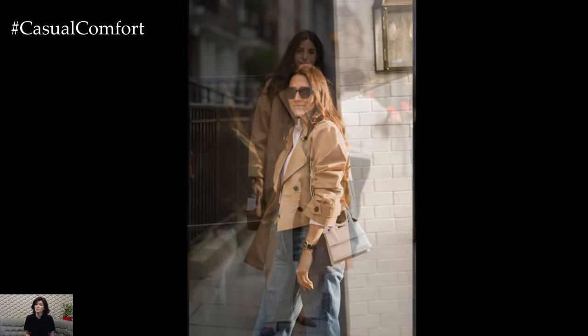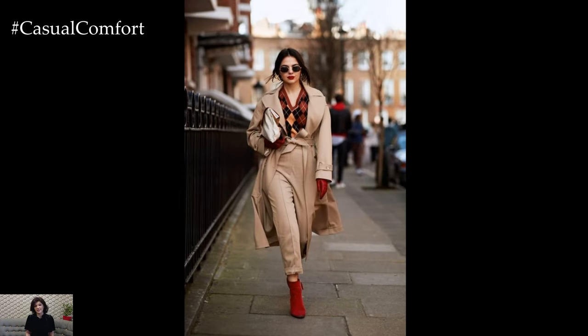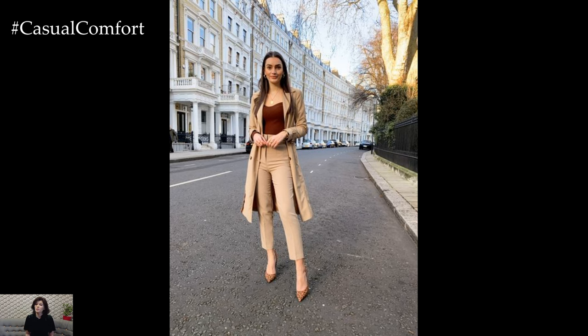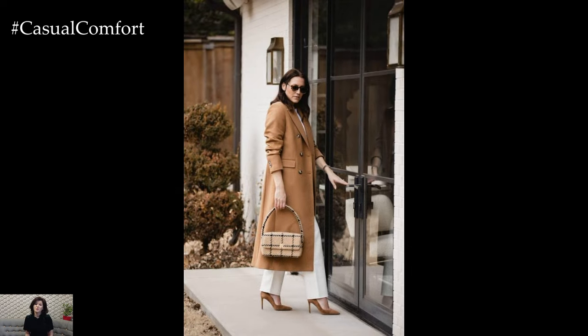The warmth of the camel tone adds sophistication, while the clean lines of the silhouette create a polished and put-together look. For a more relaxed and casual vibe, layering different shades and textures of camel can create visual interest and depth. A camel sweater paired with jeans and ankle boots offers a cozy yet chic ensemble perfect for a weekend outing or a coffee date.